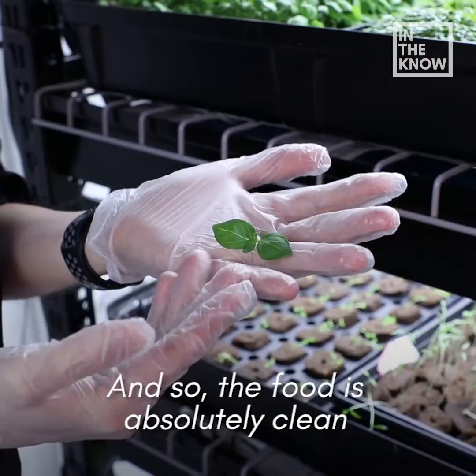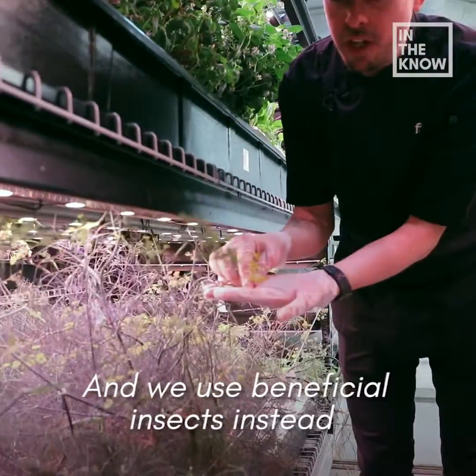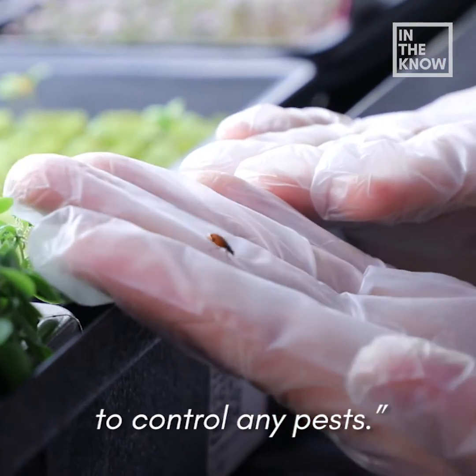The food is absolutely clean to eat straight off the leaf, and we use beneficial insects instead to control any pests.